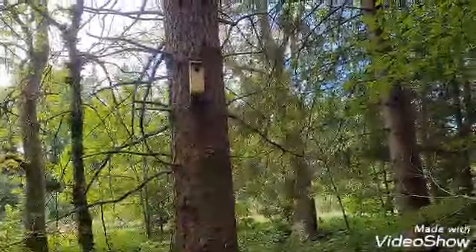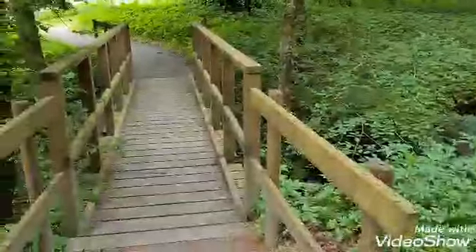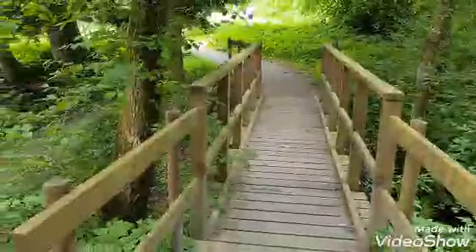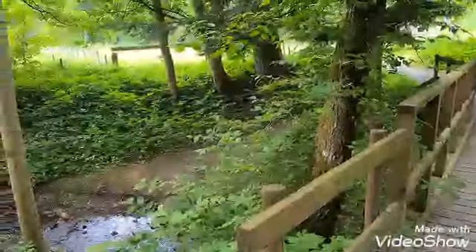I wonder what's nesting up there. Another bridge just past here — you can turn back on yourself and go the other way back towards where you started.